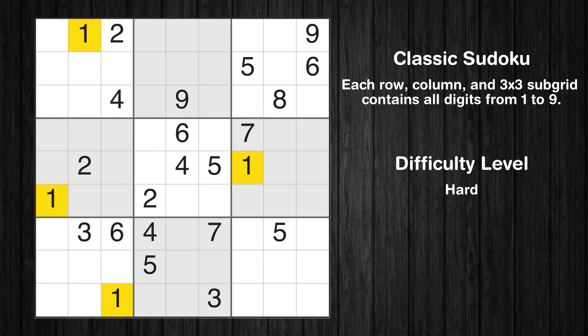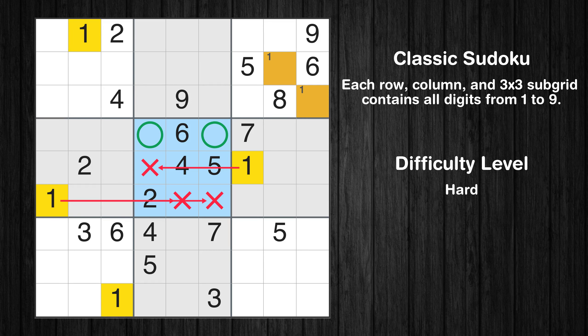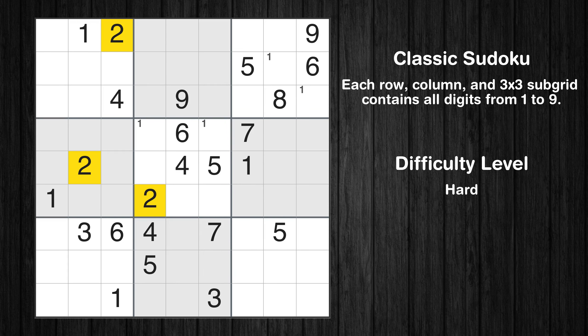Let's move to number 1. Only two positions left in the third box where value 1 can be placed. Only two positions left in the fifth box where value 1 can be placed. No other boxes have just two candidate cells available for value 1.